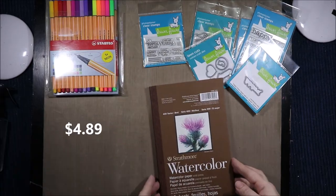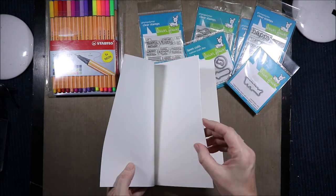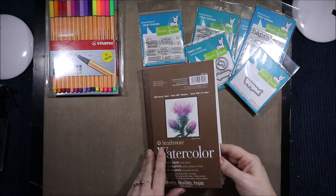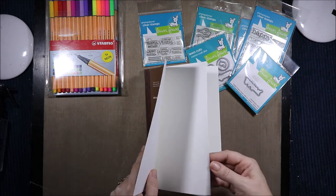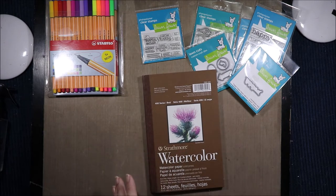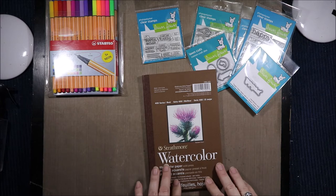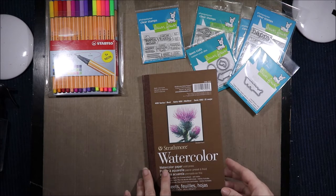Then I got the Strathmore 400 series watercolor paper to try. It's really heavy weight — super heavy weight. It says 300 GSM but it feels heavier than my other 300 GSM pages. I got the 400 series because I wanted to see what it was like. I have the 300 series, which is their cheaper version, and I don't like it at all — it is super thin.